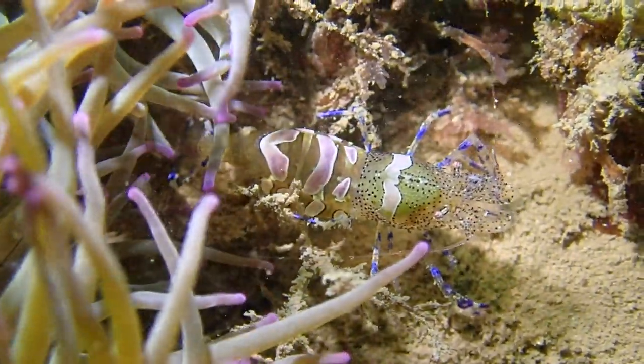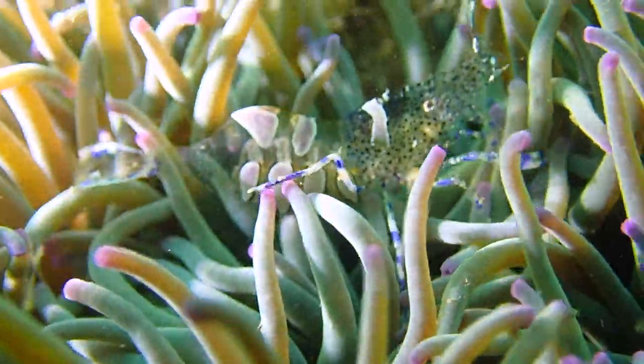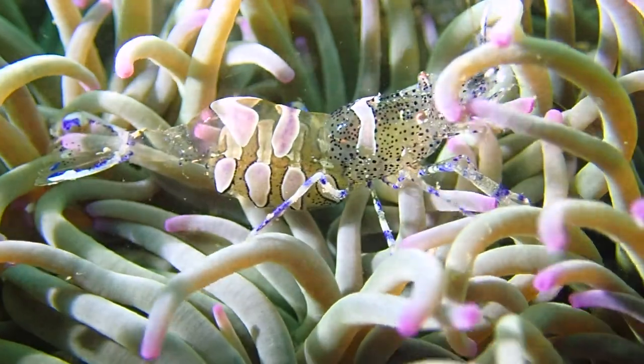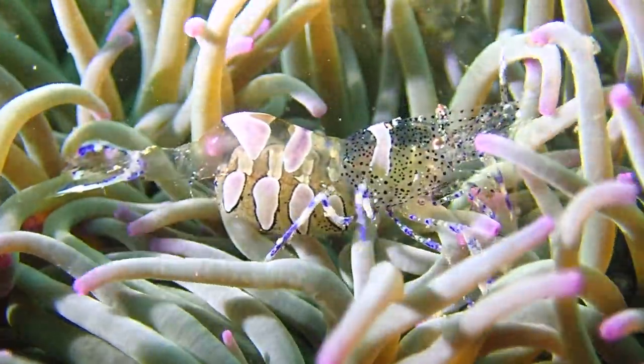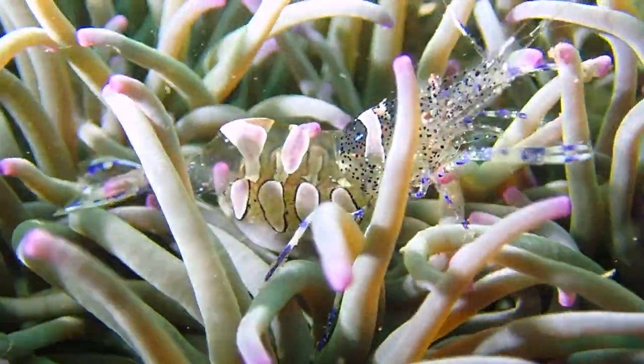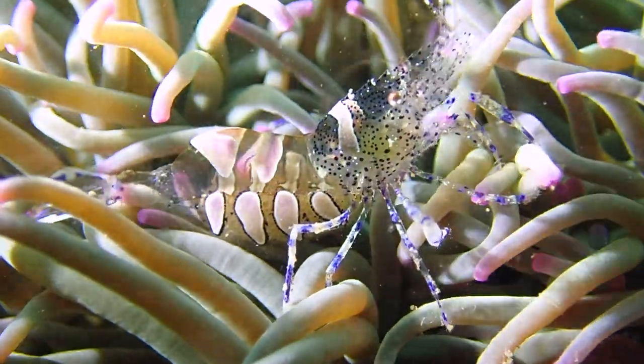The shrimp are clear and coloured to match that of the anemone, so they can be hard to see. Their size also makes them tricky to find, as most are usually around 15 to 20mm in length. The bigger shrimp can be seen at the end of July, beginning of August, getting ready to lay eggs. These are around 40 to 50mm in length.